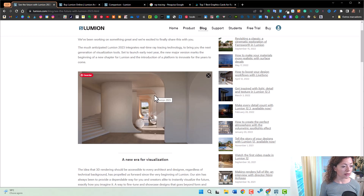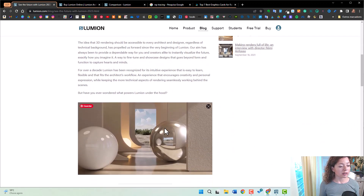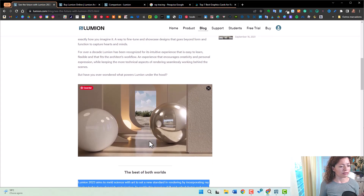I'll link to this blog post in the description of this video. There are example images, and it's really, really cool. If you can see here the reflections, the quality — I'm also really looking forward to the dark night renderings. Really, really curious about this.